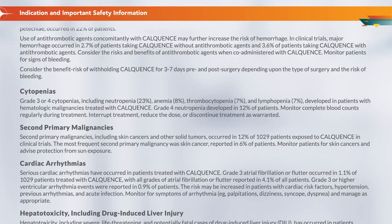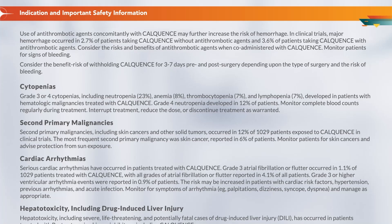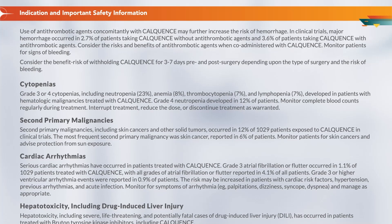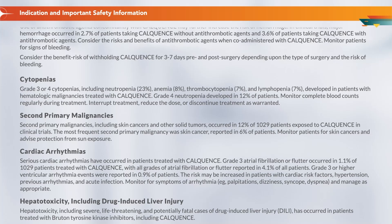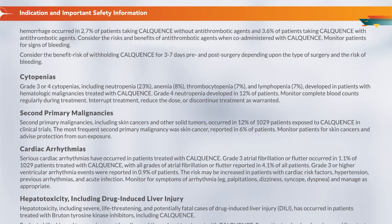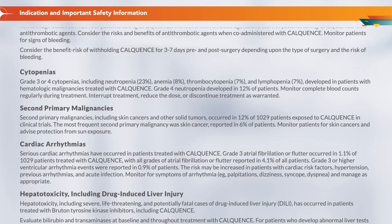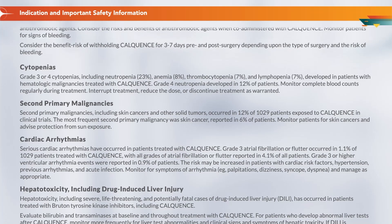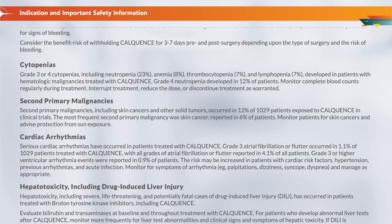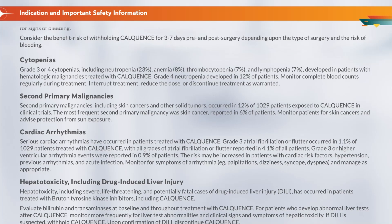Cytopenias: Grade 3 or 4 cytopenias, including neutropenia 23%, anemia 8%, thrombocytopenia 7%, and lymphopenia 7%, developed in patients with hematologic malignancies treated with Calquence. Grade 4 neutropenia developed in 12% of patients. Monitor complete blood counts regularly during treatment. Interrupt treatment, reduce the dose, or discontinue treatment as warranted.